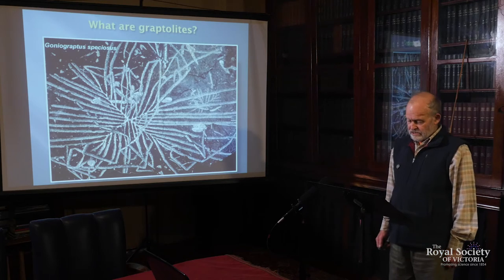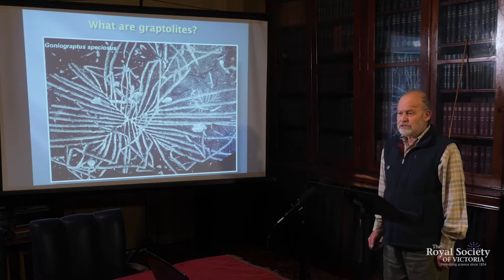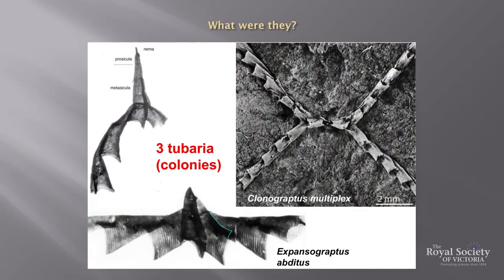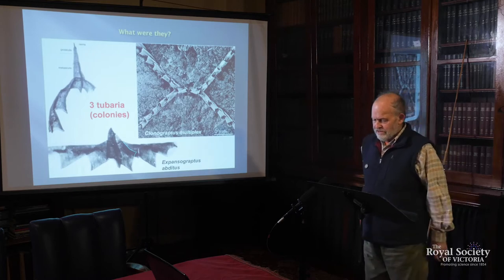These are typical of Victorian graptolites in that they lie flat on bedding planes in the shale. However, there are places where graptolites are much better preserved. In some limestones, the original material that housed the graptolites can be preserved in 3D and dissolved out with acid. This shows that the colonies are constructed of simple tubes — the branches — with small overlapping tubes on one side giving access to the outside. Hence the entire structure is called the tubarium, and the individual branches are called stipes.